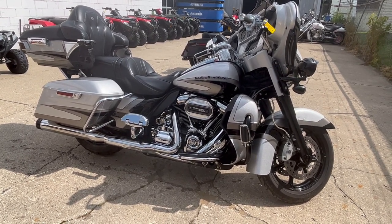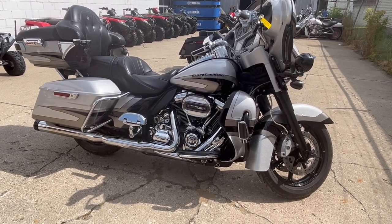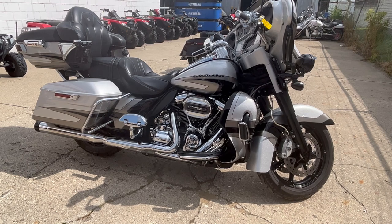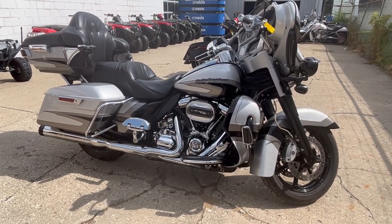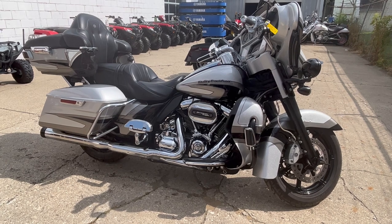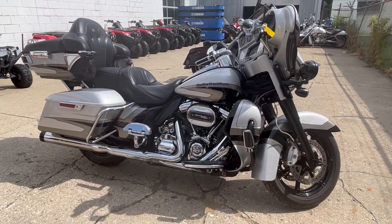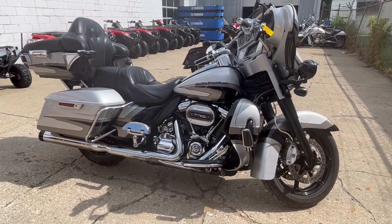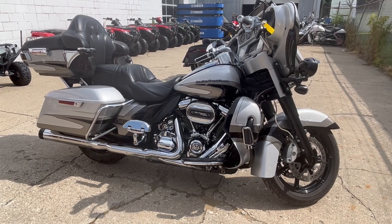We have financing available here — good credit, no credit, bad credit, we've got a financing program for everybody. We accept cash, check, credit card, and bitcoin. If you want to buy a motorcycle, we'll make it easy. Feel free to check out this Harley and about 600 other used motorcycles at approvalpowersports.com, or give us a call at 888-RIDE-990.